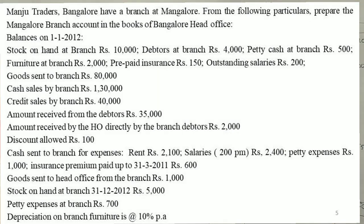Students, this is a branch account problem. Manchu traders in Bangalore have a branch at Mangalore. From the following particulars, prepare the Mangalore branch account in the books of the Bangalore head office.